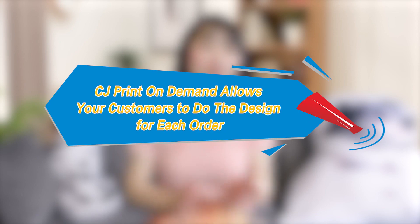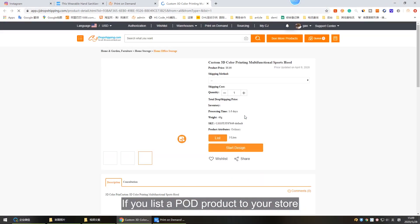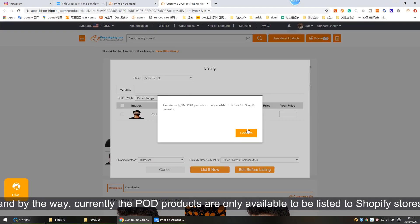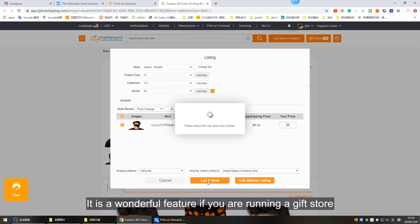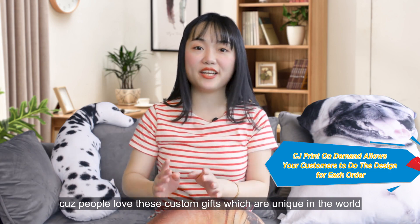CJ Print on Demand allows your customers to do the design for each order themselves. If you list a POD product to your store — currently POD products are only available to be listed to Shopify stores — your customers are able to design all the products themselves on your store without any extra settings required on your end. This is a wonderful feature if you are running a gift store, because people love custom gifts that are unique in the world.